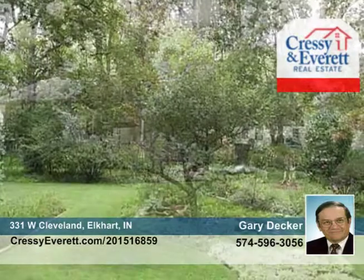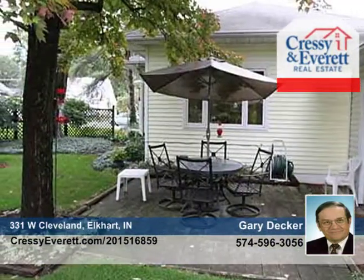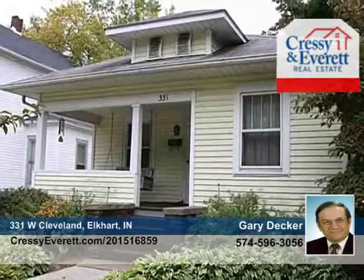The interior boasts a newer kitchen and baths, and the real family room is unique to this style of home. Don't wait to call Gary Decker to see everything this home has to offer.